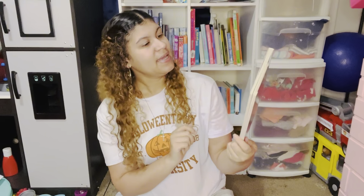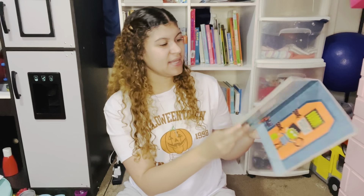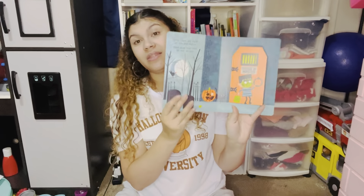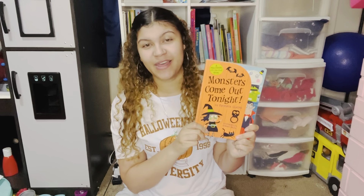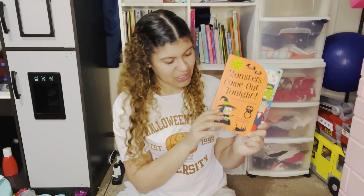Next we have Monsters Come Out Tonight by Frederick Glasser, illustrated by Edward Miller — picked up at Marshalls. This is a Lift the Flap book. On each page there is a little flap that the kids get to open. I absolutely love Lift the Flap books because they get the kids engaged and interactive with the book. That is their job throughout the whole story — lifting the flap to see what's behind it. Super fun book.